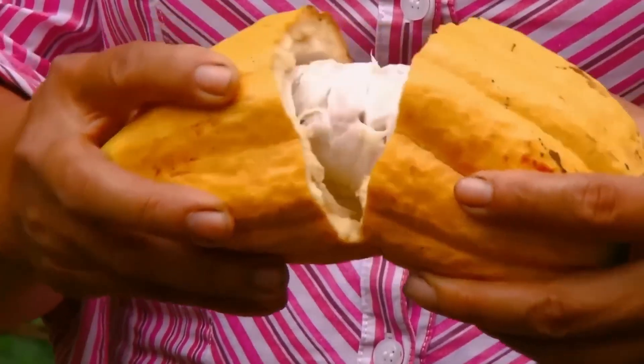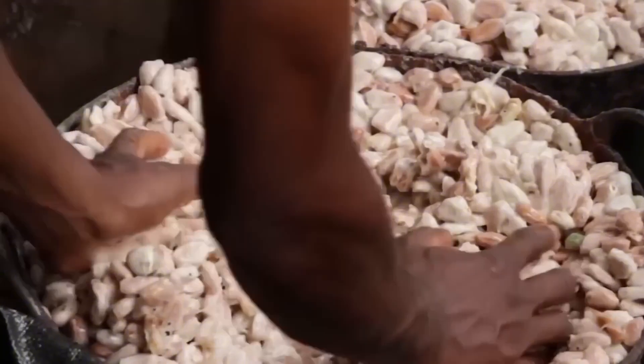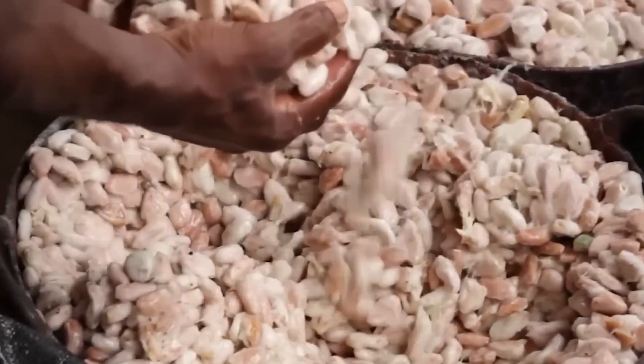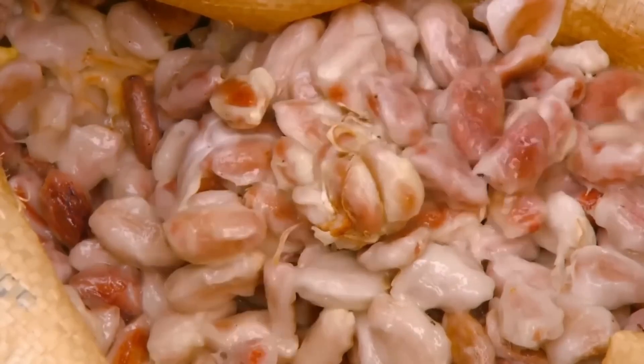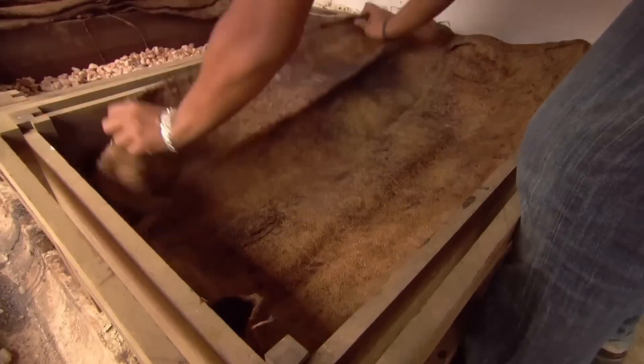In this state, the beans have an acidic, strong, and quite unpleasant smell — they don't resemble the chocolate we all know at all. To transform them into something edible, they must first ferment. For several days, the beans are placed in large wooden boxes and covered with banana leaves, where through natural processes they begin to develop their aromatic compounds.